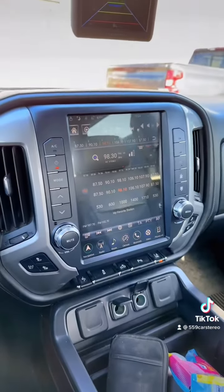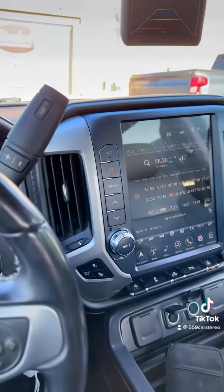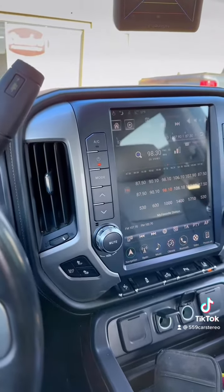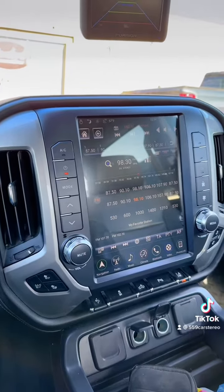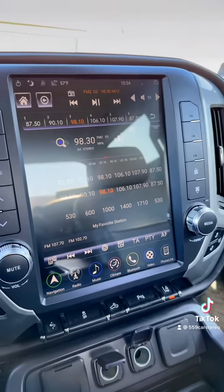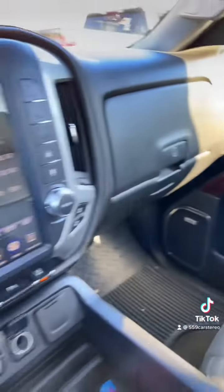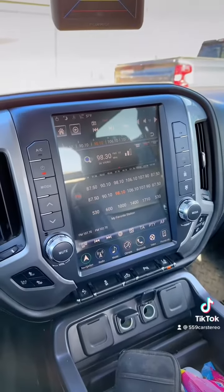Super nice 12.1 inch — doesn't get any better than this right here. This is made by Lynxwell. We also retain the factory Bose — all the Bose, every subwoofer, all the speakers work with it.